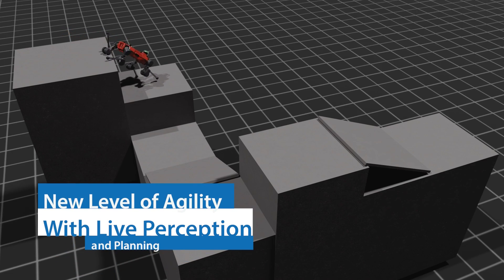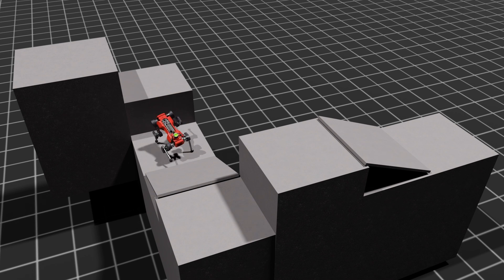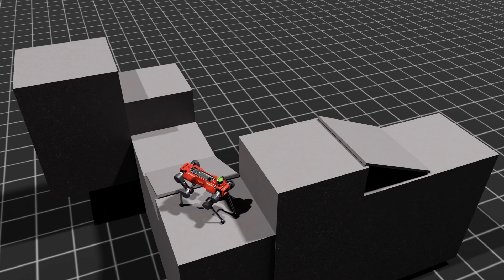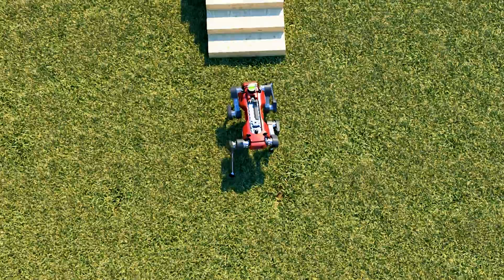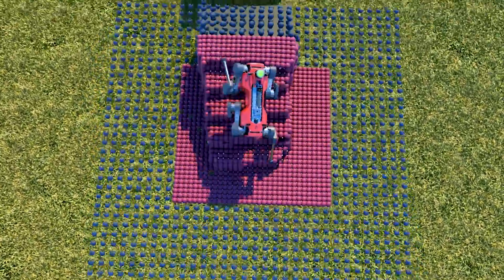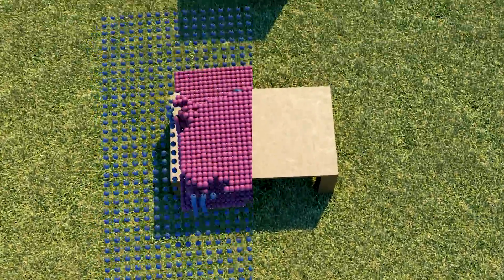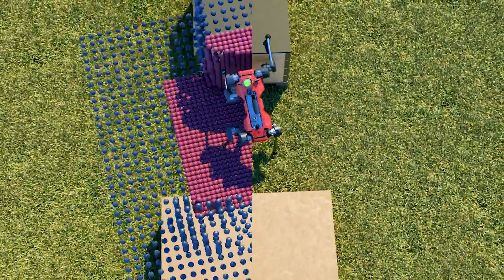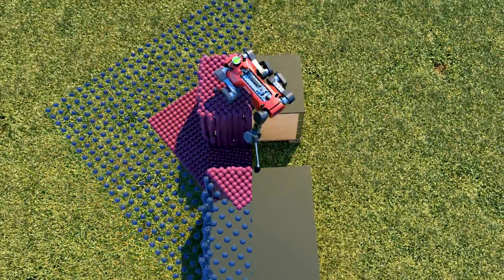We present a method to perform agile navigation with a quadrupedal robot and cross sequences of obstacles at high speeds in parkour-like settings. This task involves non-trivial path planning with highly dynamic motions and contacts on various parts of the robot. Additionally, perception has to be robust to state estimation drift and highly occluded measurements. Our fully learned approach can solve challenging scenarios with only onboard sensing and doesn't require expert demonstration or a priori knowledge of the environment.